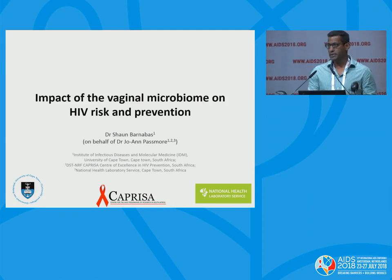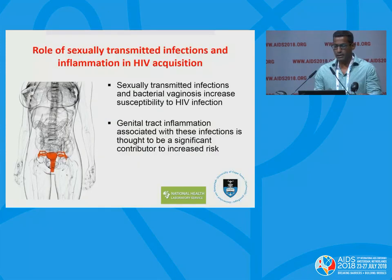Thank you to the organizers for this opportunity to present some of our work. Joanne's group has, for the last few years, focused primarily on HIV transmission in adolescent women and has tried to understand the relationship between STIs, BV, and genital tract inflammation and HIV risk. It's been known for quite a while that STIs and BV increase risk of HIV susceptibility, and that genital tract inflammation associated with these conditions is thought to be a significant contributor of increased HIV risk of acquisition.